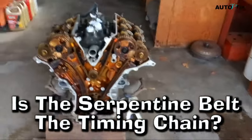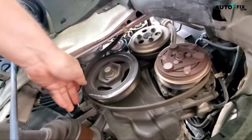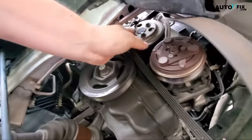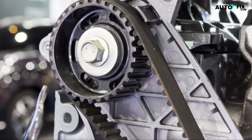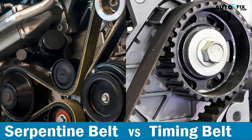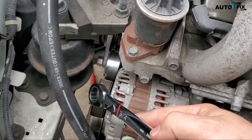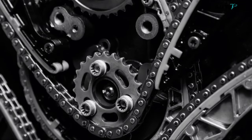Is the serpentine belt the same as the timing chain? No, the serpentine belt is quite different from the timing chain or timing belt. What are the three belts in a car? Depending on the vehicle, there are usually three or four types of belts. The most common three are: one, the serpentine belt; two, the V-belt, also called the drive belt; and three, the timing belt. Do all cars have a serpentine belt and a timing belt? While all cars have at least one serpentine belt, not all cars use a timing belt — those that don't will use a timing chain instead, which serves the same exact function.